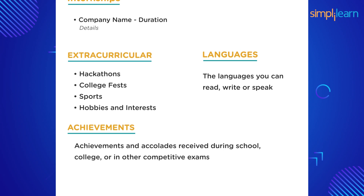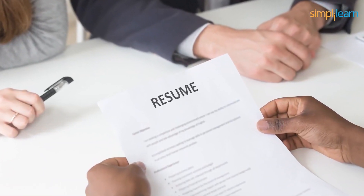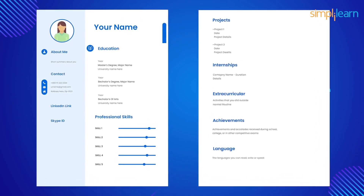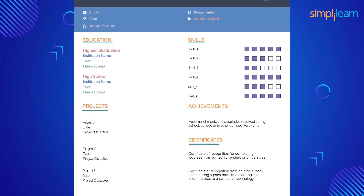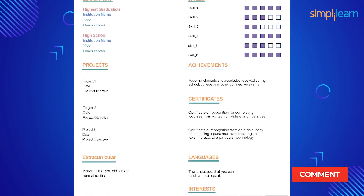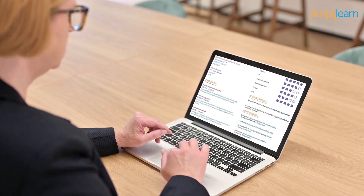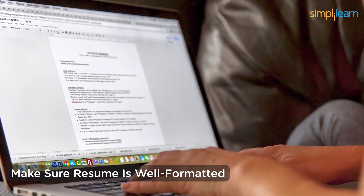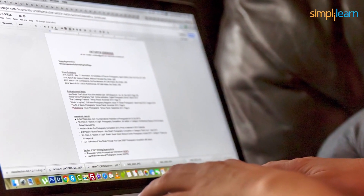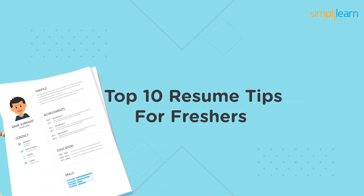Ninth, be honest — do not add false information as it will leave a bad mark on your profile forever. As a fresher, keep your resume within two pages. A simple, short, and crisp resume will do the job. Tenth, proofread your resume — nothing is worse than typos or grammatical errors. Check for spelling mistakes and sentence structure. Make sure your resume is well formatted with the same font type throughout. Finally, share only the PDF version of your resume with recruiters.